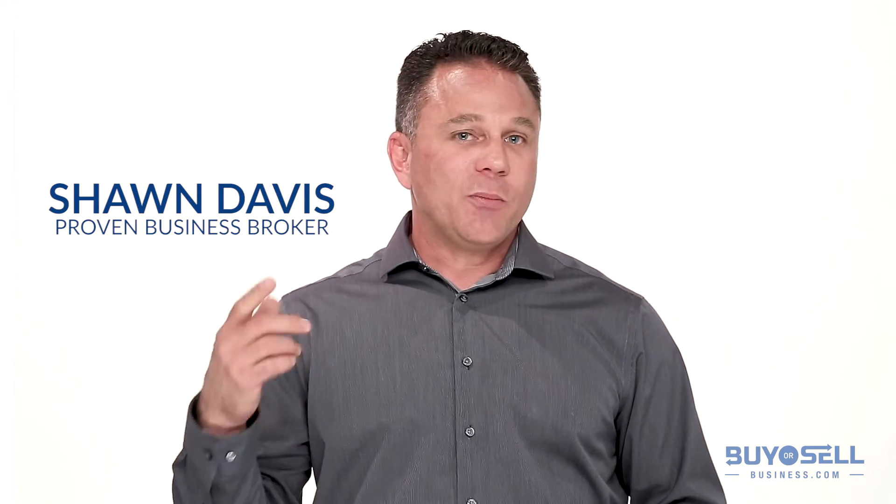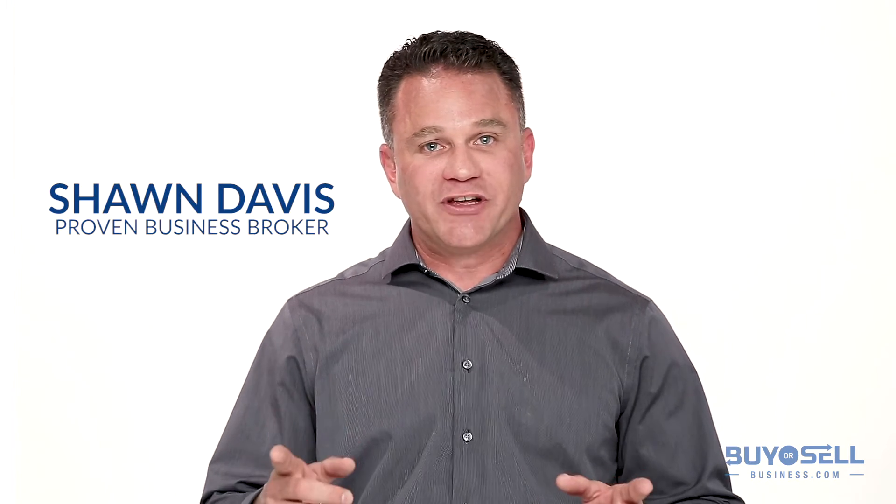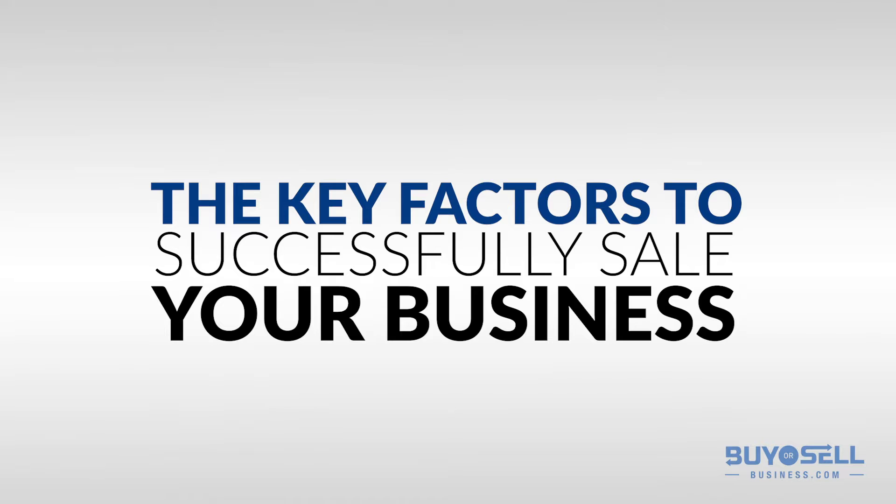Hi, I'm Sean Davis. Let me help you sell your business with these essential tips. Now let's get started. These are the key factors in the successful sale of a business.